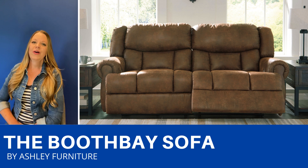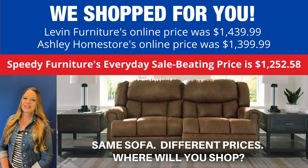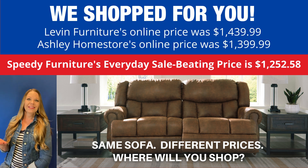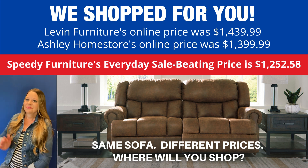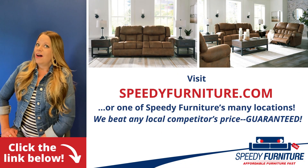There's also a love seat and a recliner available, and it also comes as a manual recliner. You can buy this same sofa at different stores, but what is not the same is the price. We shop for you — look how much you'd save if you shopped at Speedy Furniture. Exact same sofa, very different prices. Where will you shop?